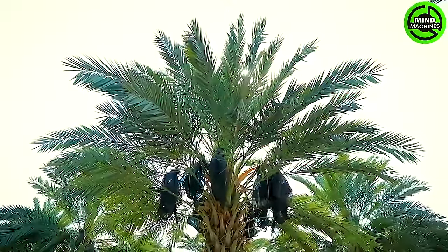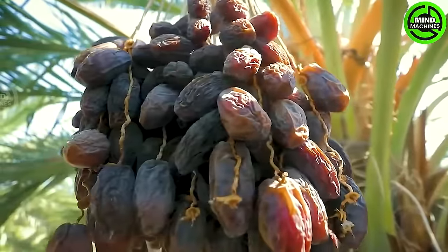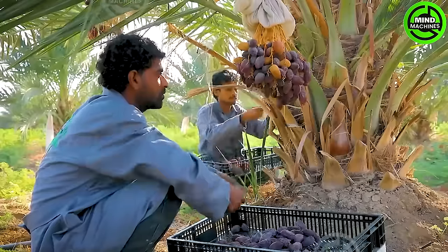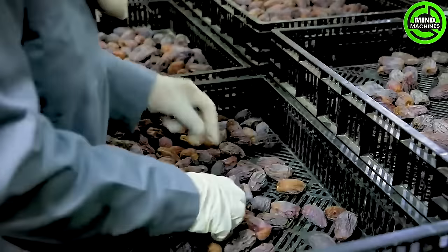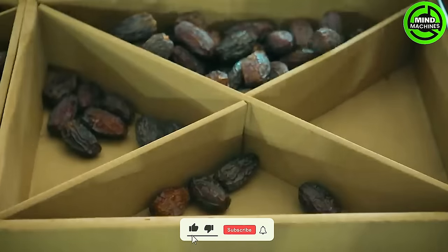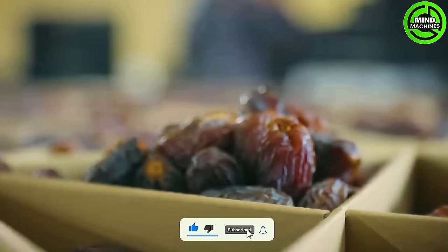Jordan River dates undergo meticulous hand-pollination for precision, followed by delicate hand-picking one by one. Stringent work procedures, quality assurance, and quality control measures are applied in accordance with global GAP and HASIP regulations to ensure healthy growth.